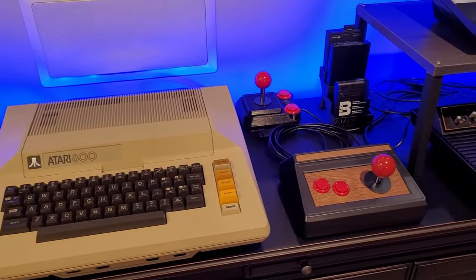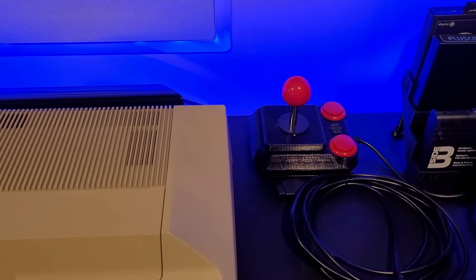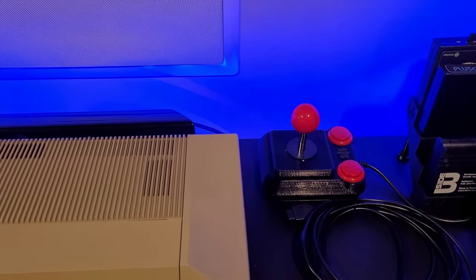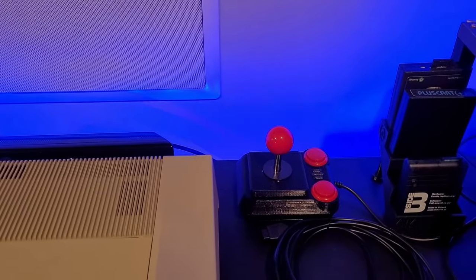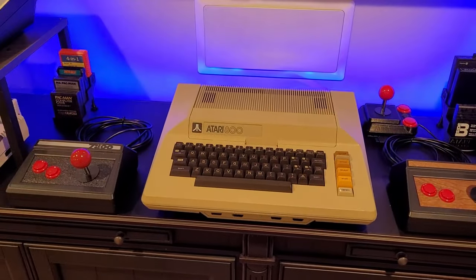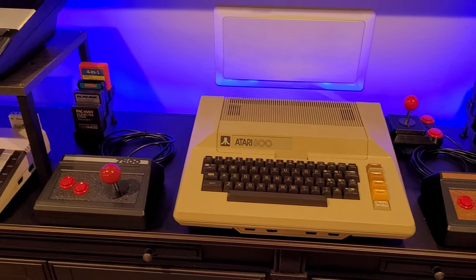My favorite joystick is a custom one from Bratwurst on AtariAge — he custom-made two that match the Atari 800 and XL color scheme nicely. There's also a recent purchase: a custom controller from Hazen78 on AtariAge, located in Italy. I wrote a review on that controller — it works just as well as the Bratwurst ones but is smaller and has two-button options on each side. Comment below with your favorite joystick!